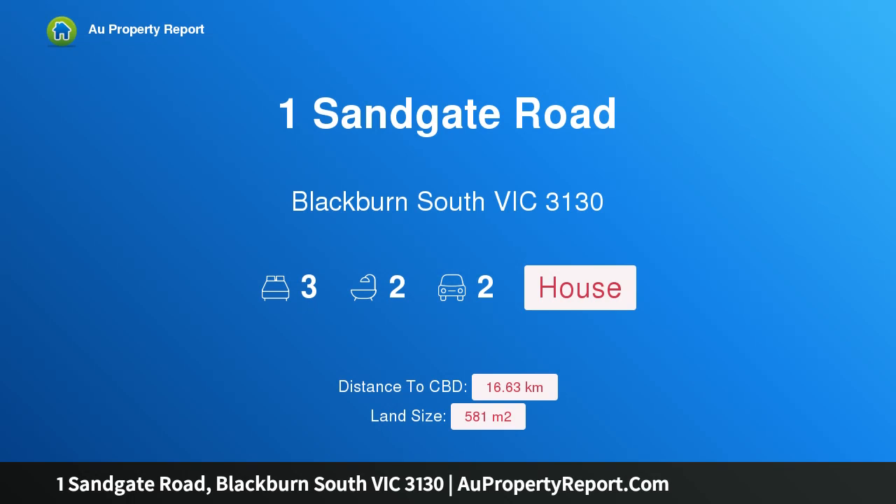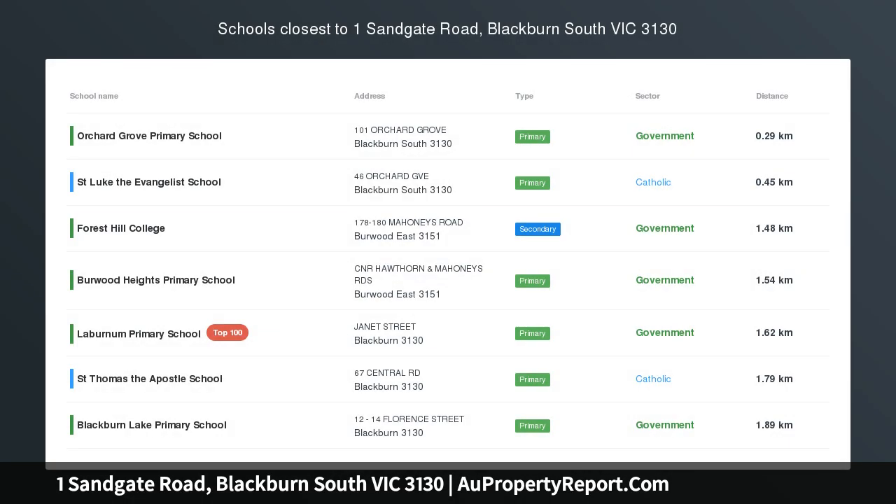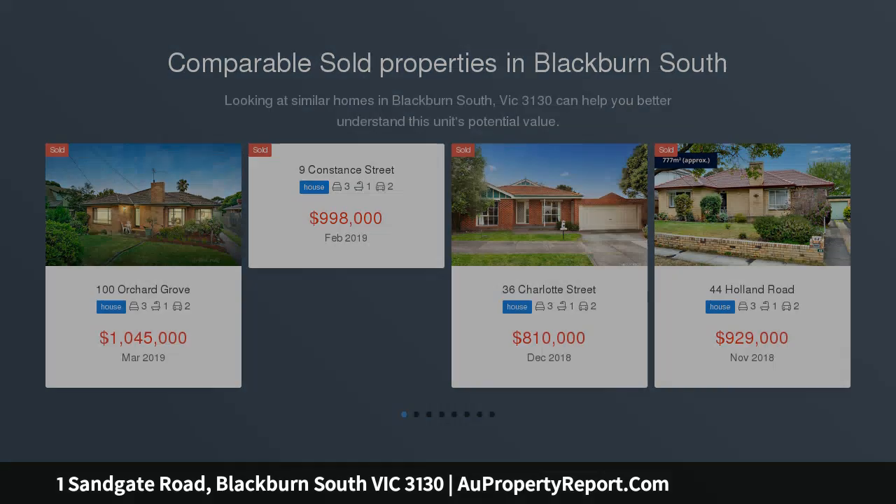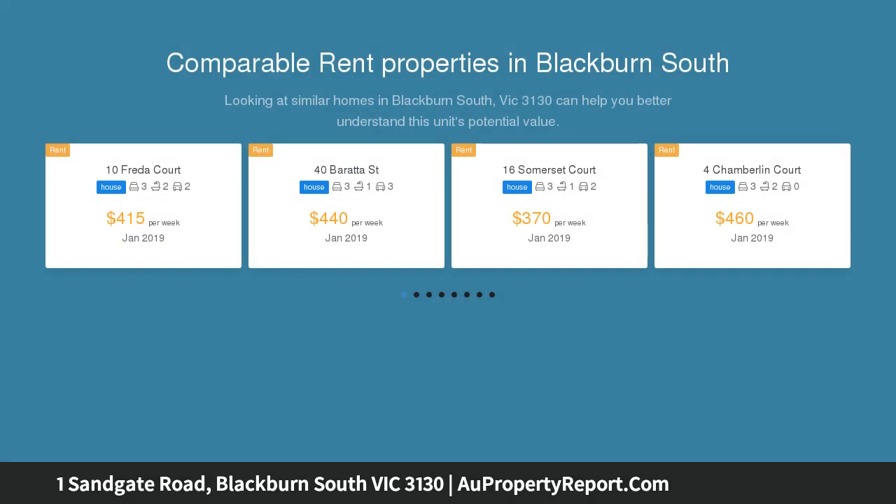Hi, I am glad to introduce Property 1 Sandgate Road, Blackburn South Victoria, 3130. Comfortable and convenient, positioned in the heart of a desirable family area, this single-level home presents as a highly attractive option for first-home buyers, young families and investors. Well-located,